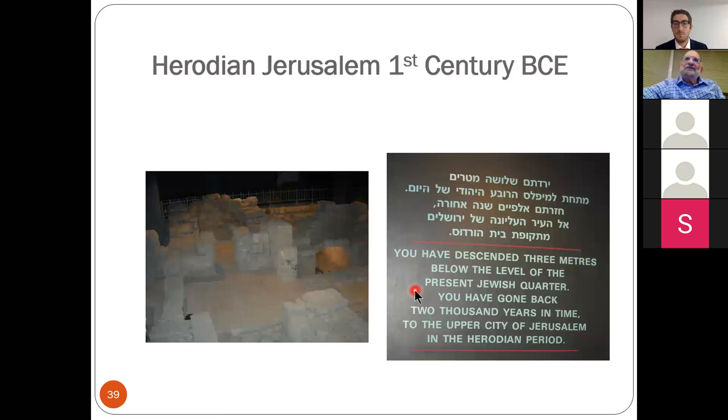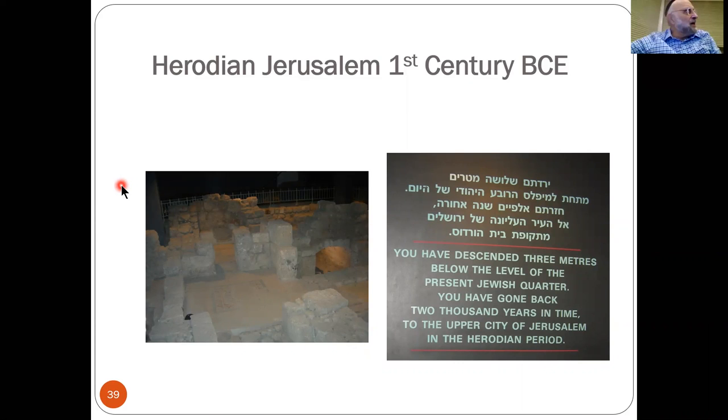You've gone back 2,000 years in time. Even though archaeology is not that neat — it's not exactly one foot equals 200 years, because there is a lot of turmoil: earthquakes, rubble — nevertheless, it's about 200 years for every foot you go down.